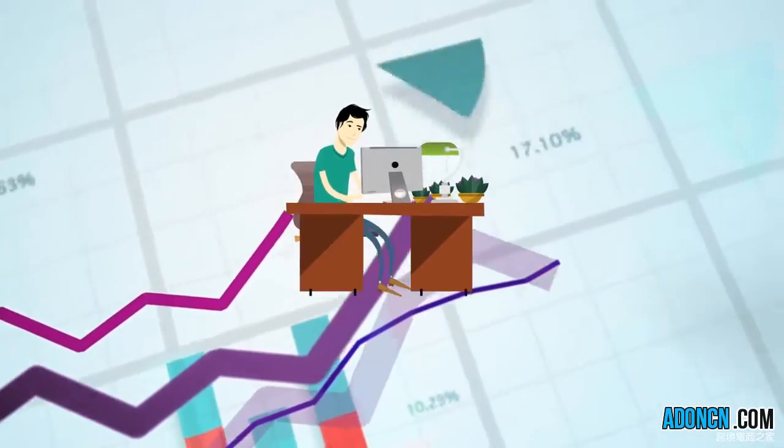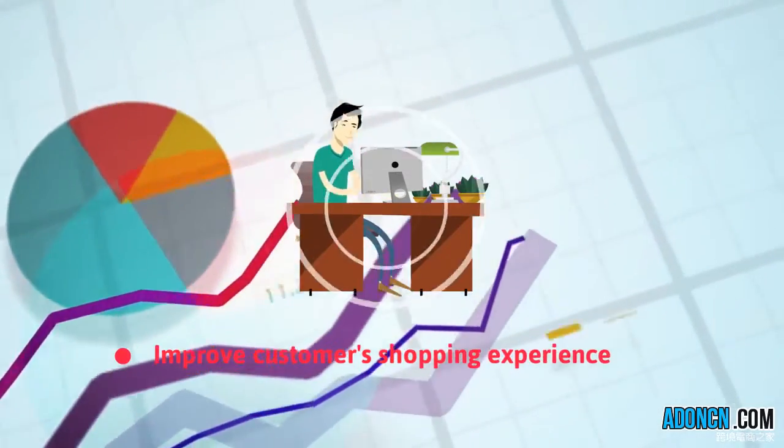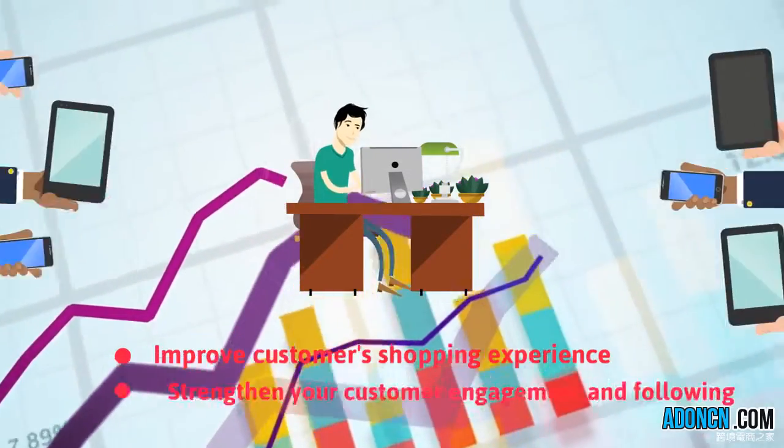Consequently, this will improve customers' shopping experience and will strengthen your customer engagement and following.